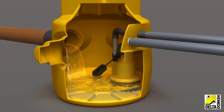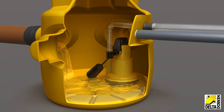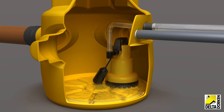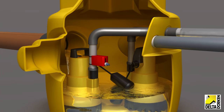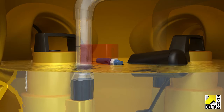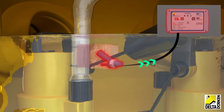Rising water activates the float switch on the primary pump and water is pumped out to a safe discharge point. In the unlikely event that the primary pump was to malfunction, the secondary pump will activate. Prior adjustment of float switch levels and simple placement of a Delta Alert Max alarm provides an early warning, while the basement remains safe and fully protected.